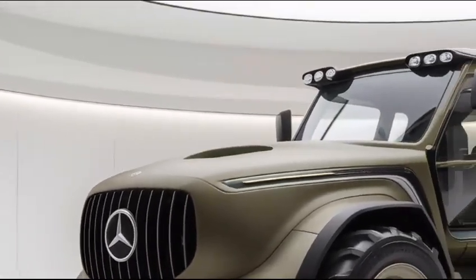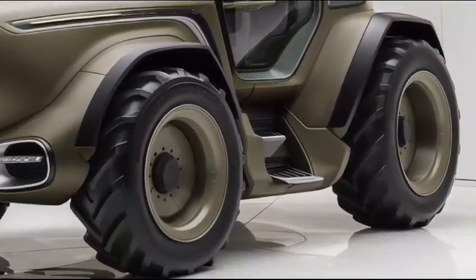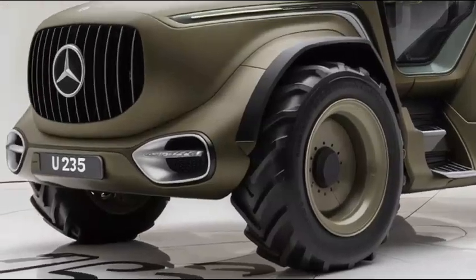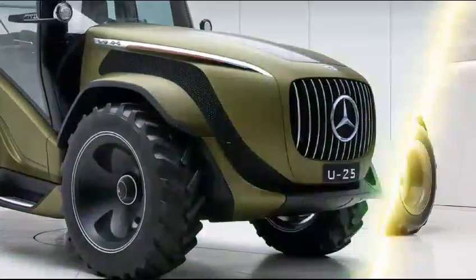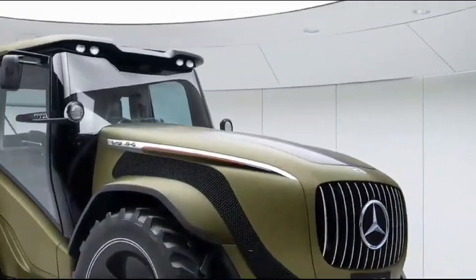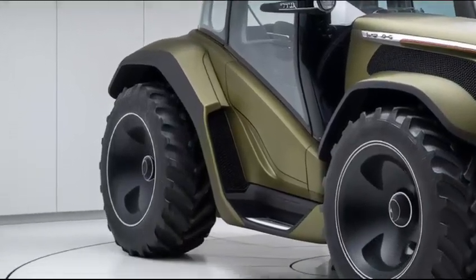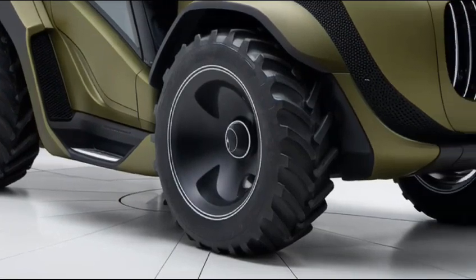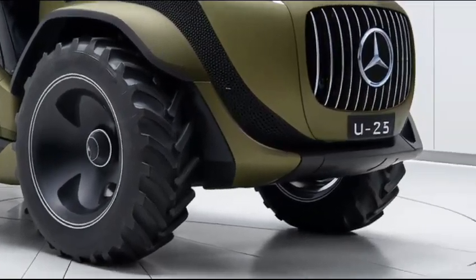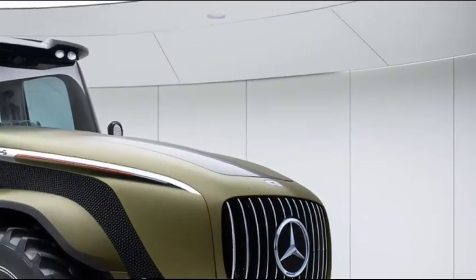Exterior design: The 2025 U-235 tractor boasts a robust and sleek exterior designed to handle even the toughest terrains. With aerodynamic curves and a heavy-duty build, it maintains Mercedes-Benz's signature luxury while offering impressive functionality. The front grille is bold with sharp lines that convey power, while the body is constructed with high-strength steel for durability and longevity.